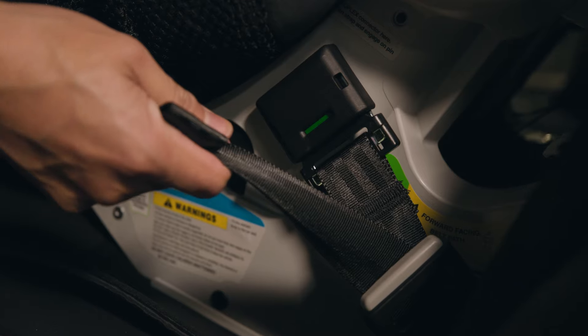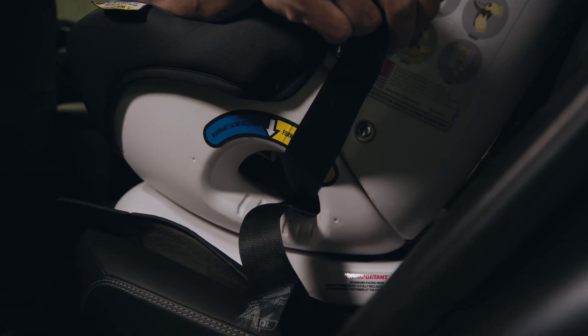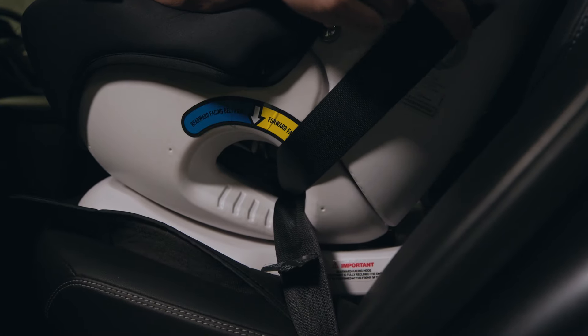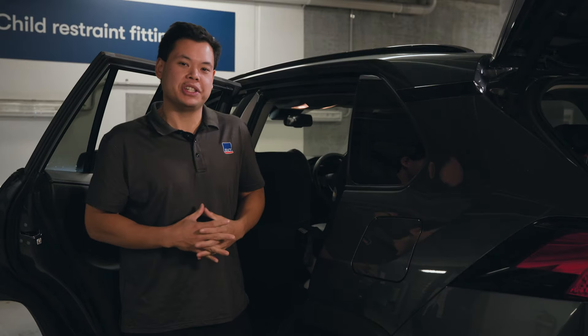If you have an ISOFIX compatible seat, check that your tension indicators are green. For a standard seat, check your straps are tight. Finally, if your seat's been in an accident, it needs to be replaced, even if the damage isn't obvious.